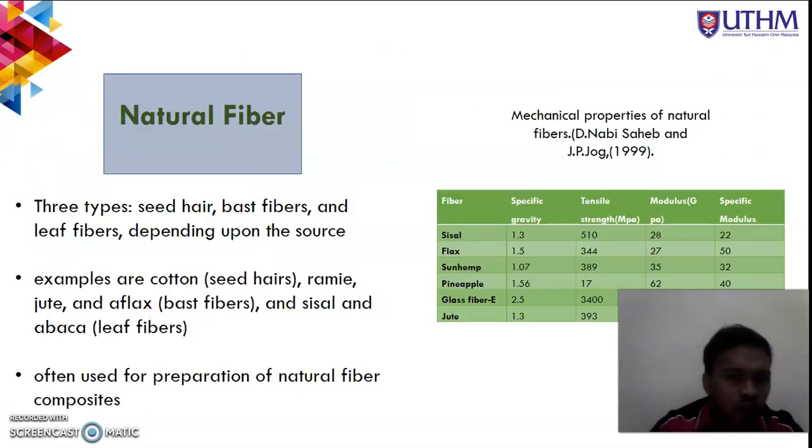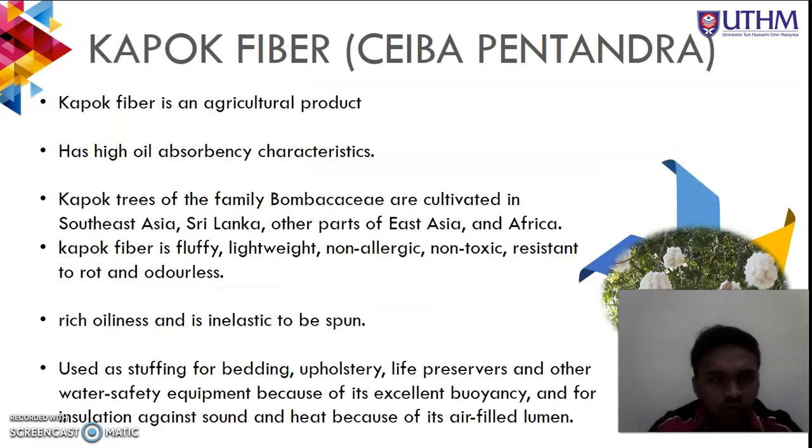Kapok fiber is an agricultural product with oil absorbency characteristics. Kapok trees of the family Bombacaceae are cultivated in southern Asia, Sri Lanka, and other parts of East Asia and Africa. The kapok fiber is fluffy, lightweight, non-allergenic, non-toxic, and resistant to rot. It has a rich oiliness and is inelastic, making it difficult to spin.